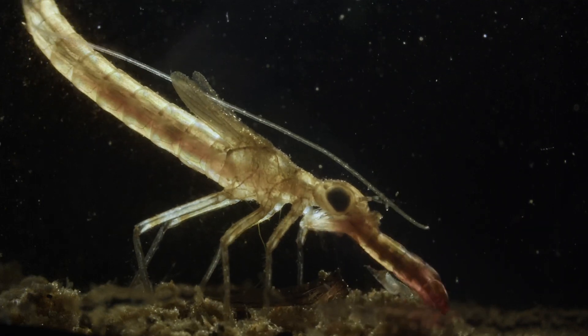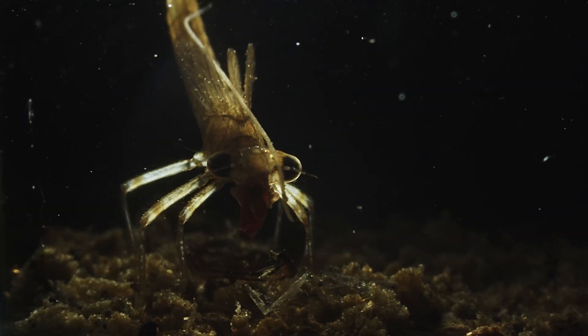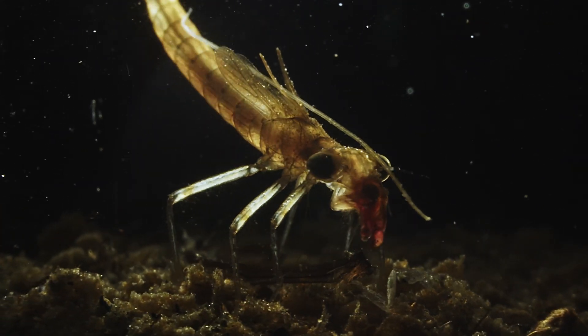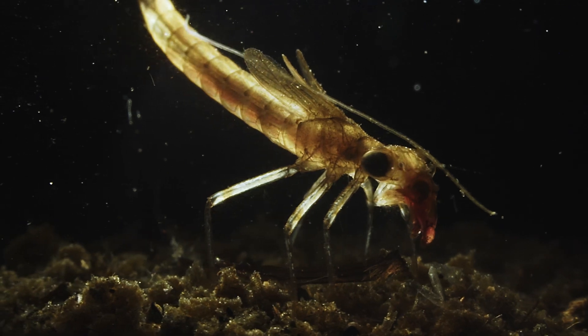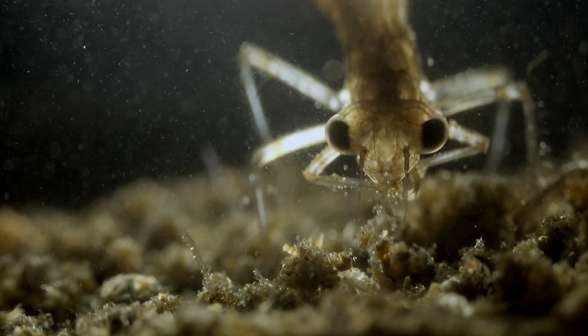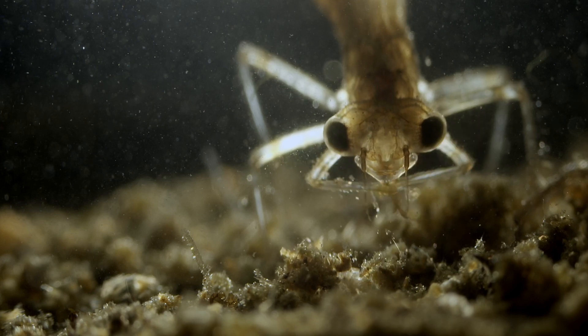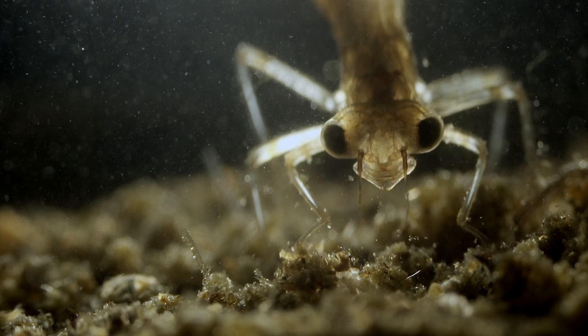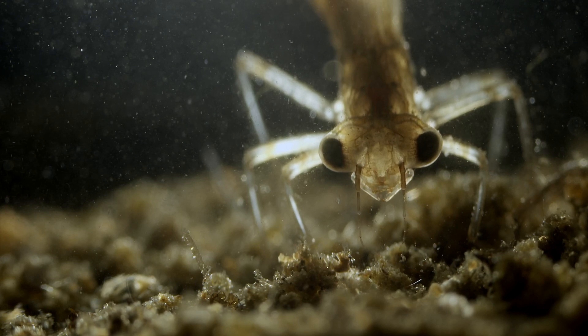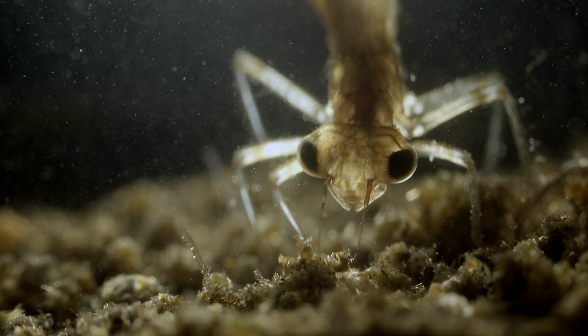The leaf-shaped structures on the tail that we saw in the beginning are actually gills. The nymph is wagging its tail to take up more oxygen, meeting the increased demand in times of activity like this. When the meal is finished, any dirt and other remains are removed from the mouthparts. And as soon as that's done, it goes back to stalking.